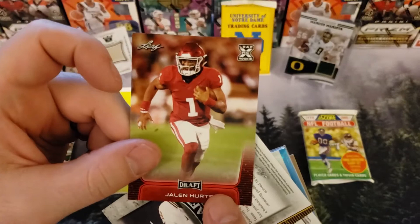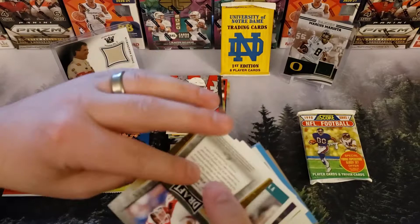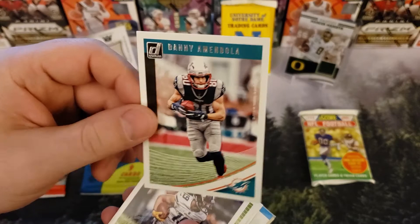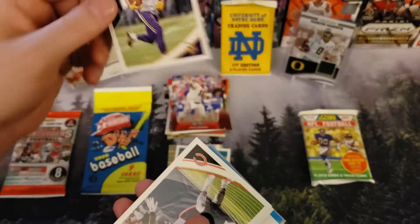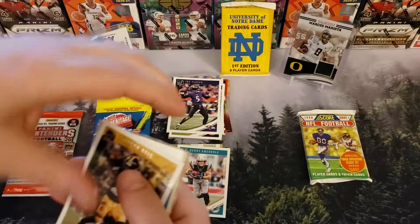Jalen Hurts — got a couple of those now already. Devin Duvernay, Jonathan Taylor. We've got a Danny Amendola in his Patriots jersey — Dolphin card, I'll save that. Adam Thielen, Alan Robinson, Joe Flacco, Le'Veon Bell.